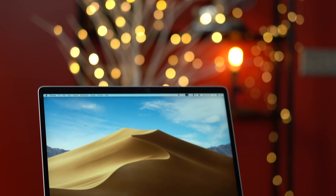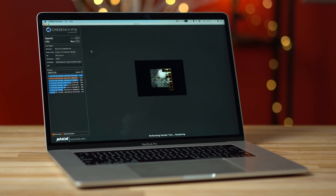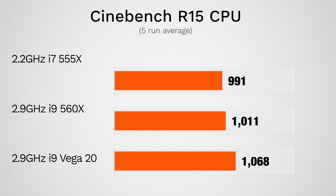We were curious to see if the new models had any effect on how the i9 processor performed, so we tested Cinebench R15's CPU test. To our surprise, the MacBook with the Vega 20 graphics averaged 57 points higher than the i9 MacBook with 560X graphics, though we're not sure if that's due to software improvements or possible changes to the cooling system to accommodate the Vega graphics.